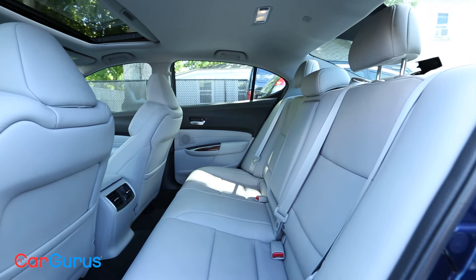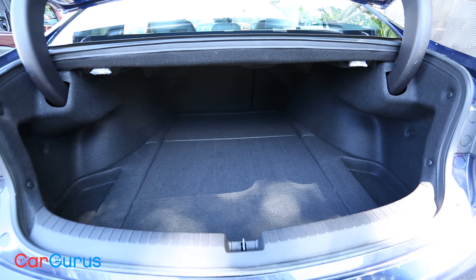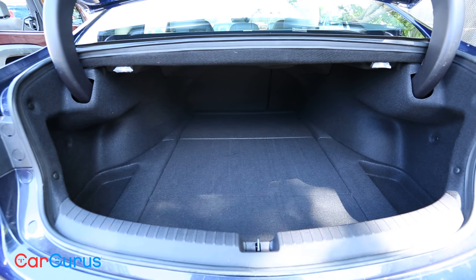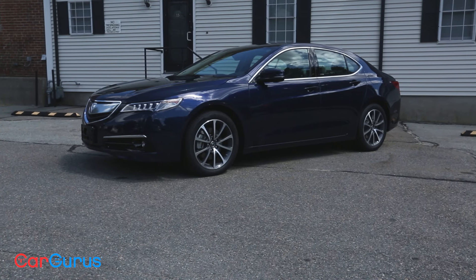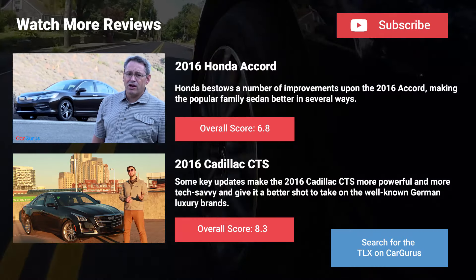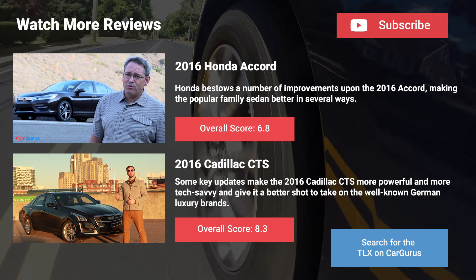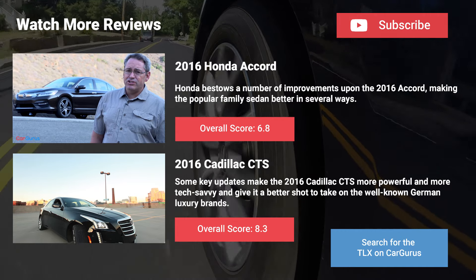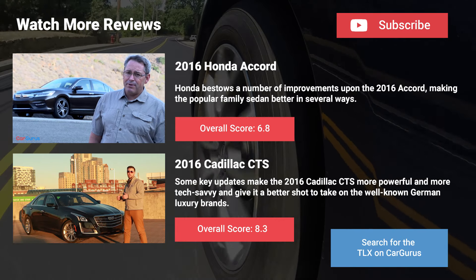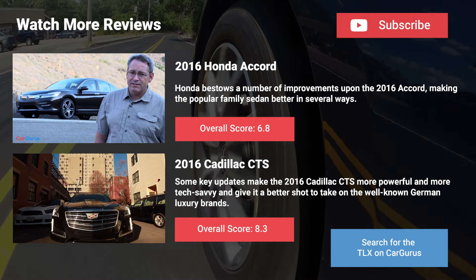So what do you think? With MSRPs ranging from over $31,000 to just under $45,000, would you take the reliability of the TLX over the driving dynamics of a BMW 3 Series? Or would you pick the Honda Accord and its strong value? Let us know in the comments, thanks for watching, and be sure to subscribe for more CarGurus videos.